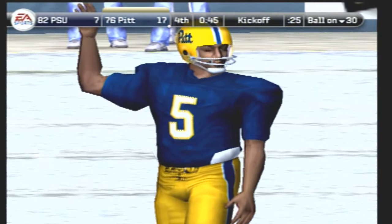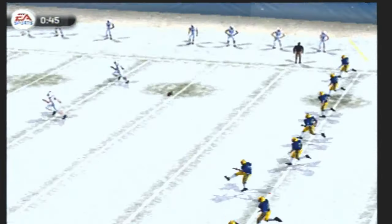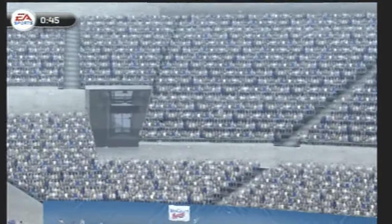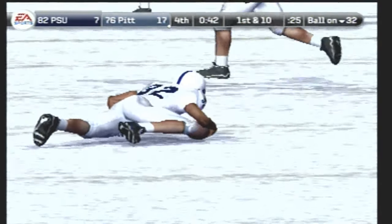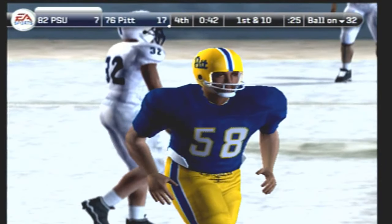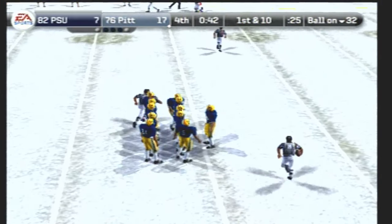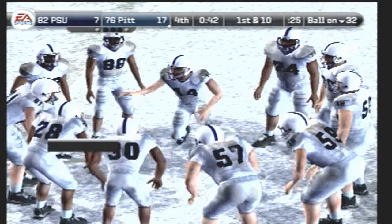Pittsburgh is lining up to kick this one off. Number 32 and number 89 back ready to return — here's the kick. Number 32 fields it at the 11, he's hit and got away. Guys, what are you thinking at this point in the game? There is just too much ground to make up and not enough time, Coach. They played very well today, Kirk — this game is a lot closer than the score on the scoreboard is showing right now.